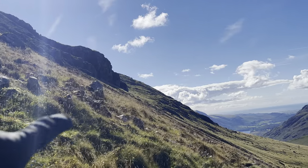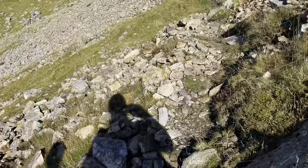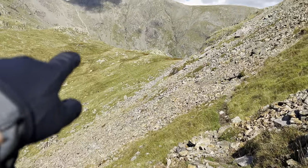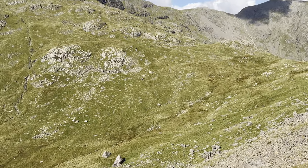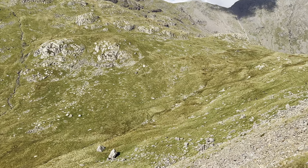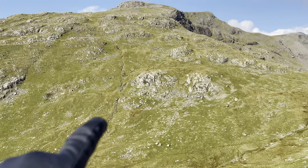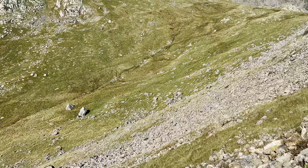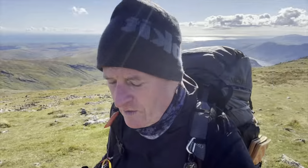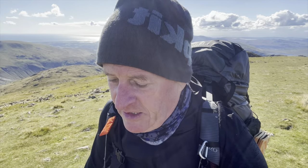We've come down from Yew Barrow down the other side and it's dropped right down into the valley now. Then we're going to go all the way up to Red Pike. We have noticed there is water coming down here but it did rain a lot last week. You can see water down there, yeah, but it is a big down and a big back up again. And there's the path. Top of Red Pike at last.